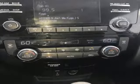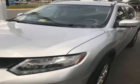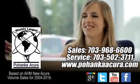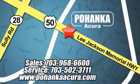Take your drive to new heights. Come test drive this 2015 Nissan Rogue. Pohanka Acura is a great place to buy a car. We're conveniently located at 13911 Lee Jackson Memorial Highway, Route 50 in Chantilly.